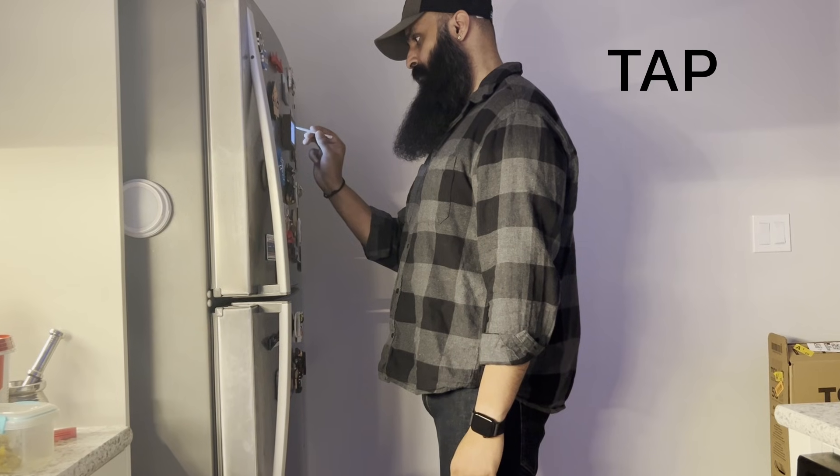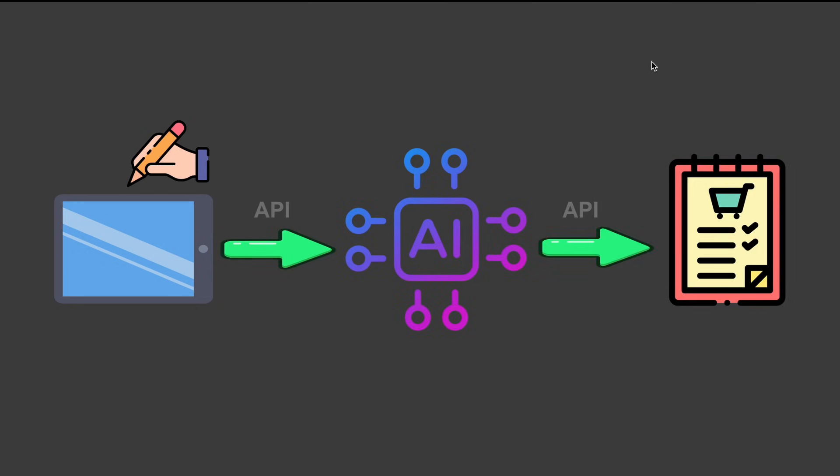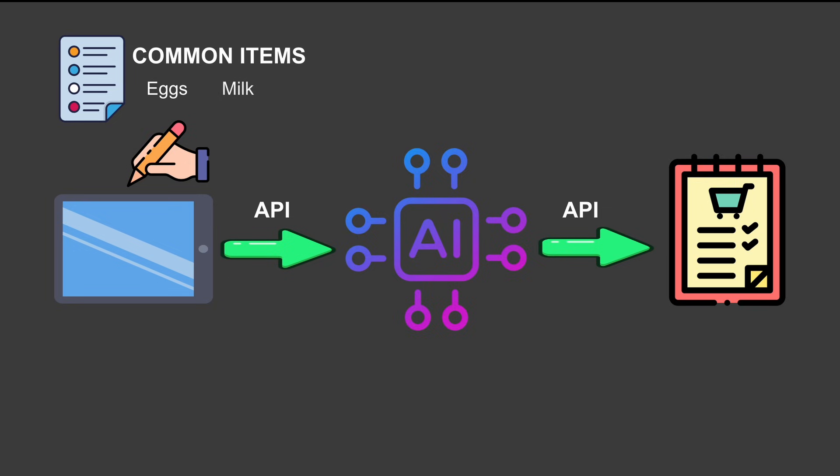I wanted a small, quick way to capture that thought right on the fridge — without opening an app, without typing something, without changing what I'm doing. Something you can just tap, write something, and move on. Whatever you write should instantly pop up in a shopping list on your phone. Once I understood the problem, the vision was simple: a small device you tap on the fridge, write on, and walk away. The device would send it to an AI model to recognize the text and update the shopping list through an API. I also wanted quick options for common items like eggs, milk, or bread.